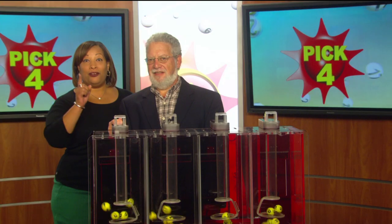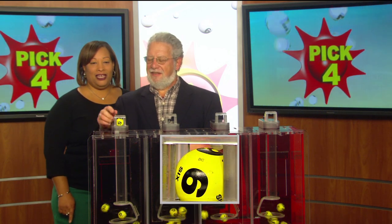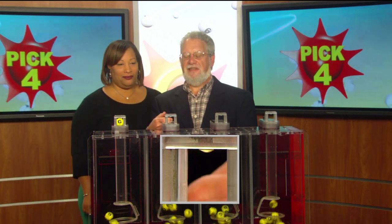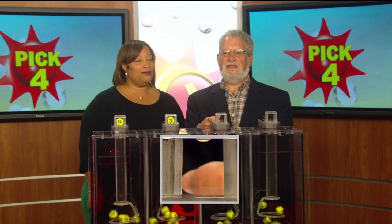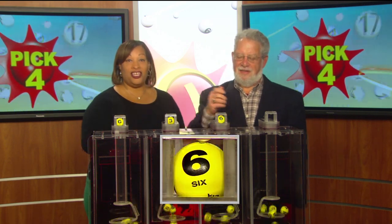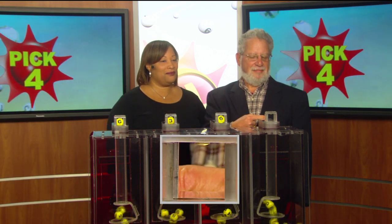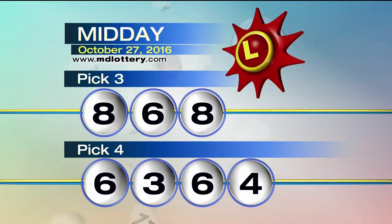Drawing official Bob Diamond on the set, and your Pick 4 numbers are: six, as printed on the ball, three, three, another six, as printed on the ball, and a four — making Pick 4: six, three, six, four.